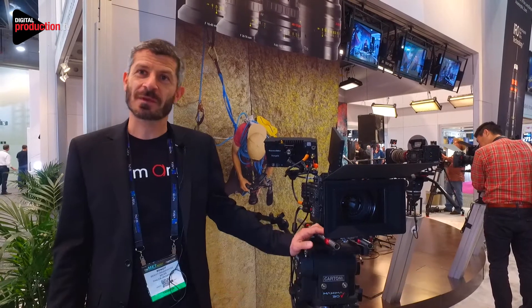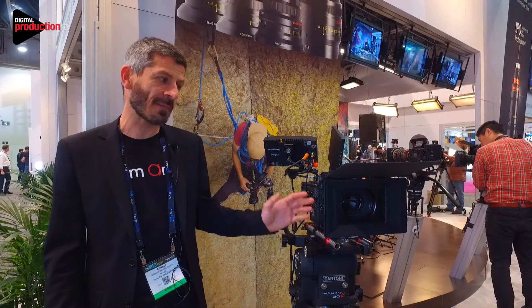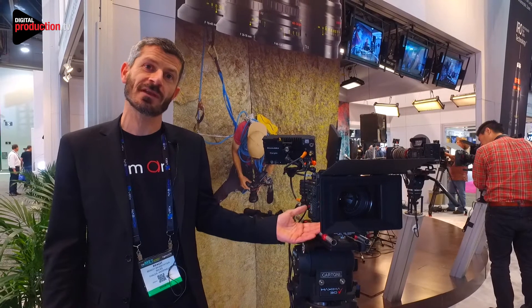Hi there, I'm Benoit from Angénieux Company. I'm in charge of sales for Italy. Angénieux is a lens manufacturer from France. We are making zoom lenses for the cine world industry.